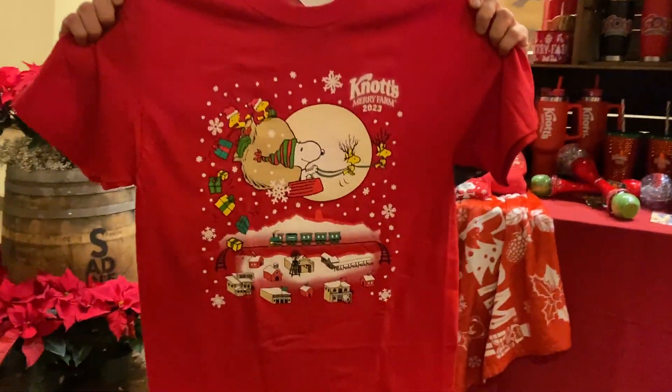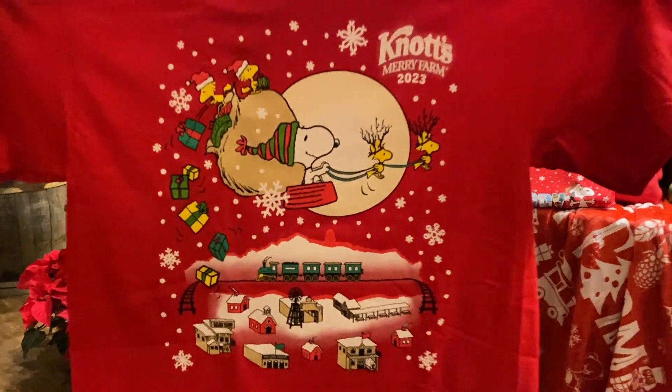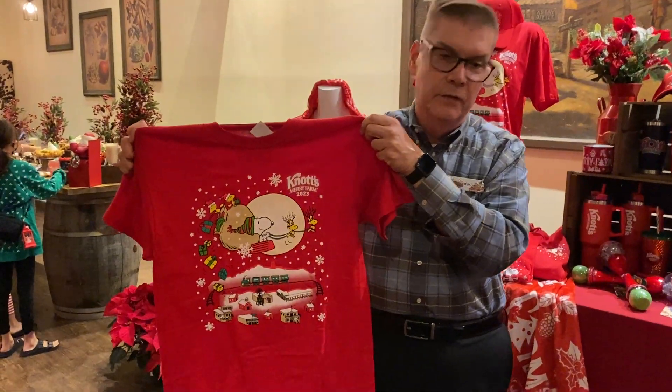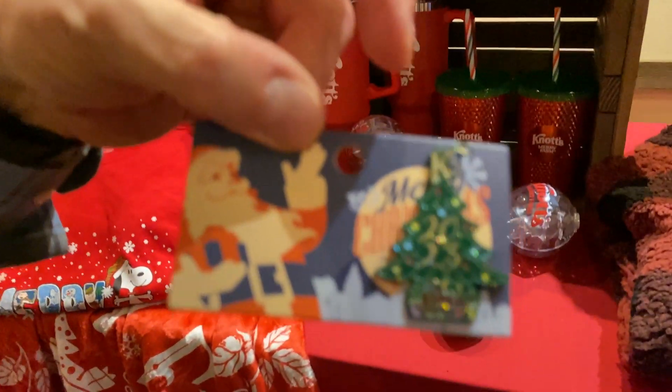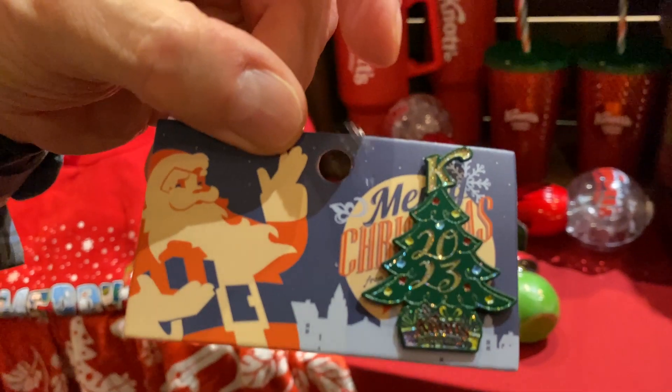2023 Knott's Merry Farm — let's start right at the top. We always do an event shirt at Knott's Berry Farm. This is our event shirt for 2023 — Snoopy over the moon, over Ghost Town. We always give you a pin with it, and this year we're doing a Christmas tree pin. The pin and the shirt are $19.99, and that is always our best selling item that we ever have.